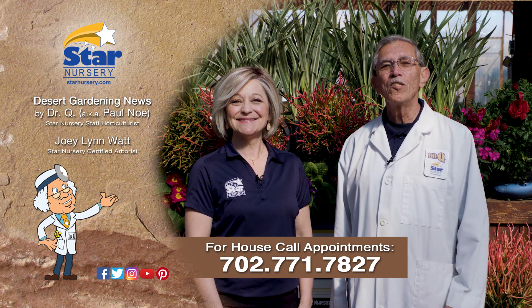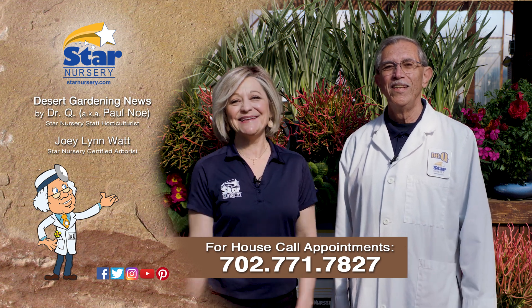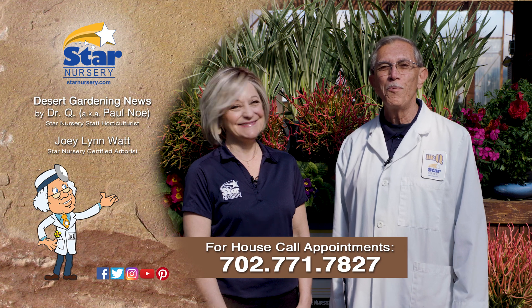Star Nursery, your garden's partner for 40 years. I'm Joey Lynn. And I'm Dr. Q. We'll see you again next week. Thank you.